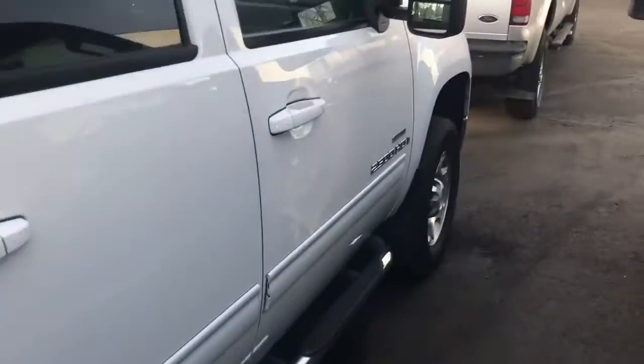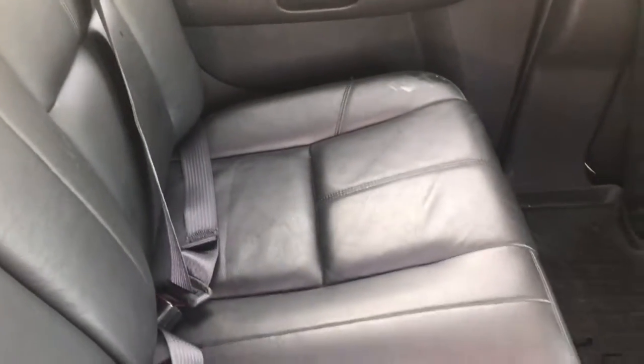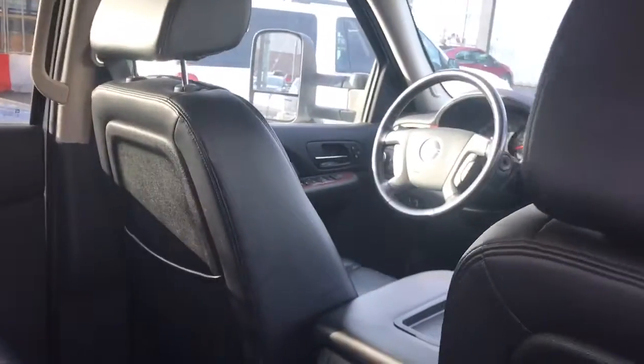Got your running boards and your sliding back window. Starting with the back of the interior — keep in mind this is pretty detailed. Not a rip or crack in the leather. Comes with all-weather floor mats for the back and the front, and I'll get a shot of the front coming up.